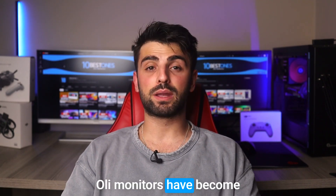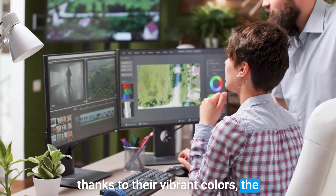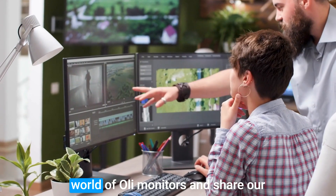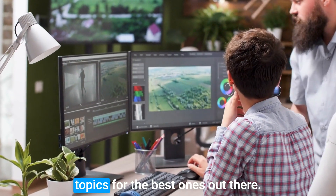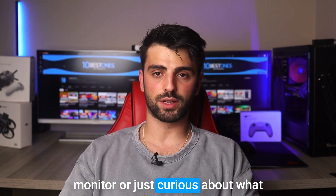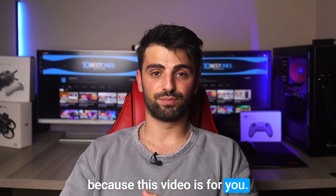Hi everyone! OLED monitors have become increasingly popular in recent years, thanks to their vibrant colors, deep blacks, and excellent contrast. In this video, we'll dive into the world of OLED monitors and share our top picks for the best ones out there. So if you're in the market for a new monitor or just curious about what OLED has to offer, then stick around because this video is for you. Let's get started!